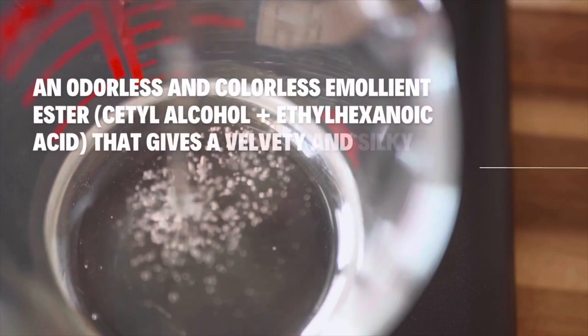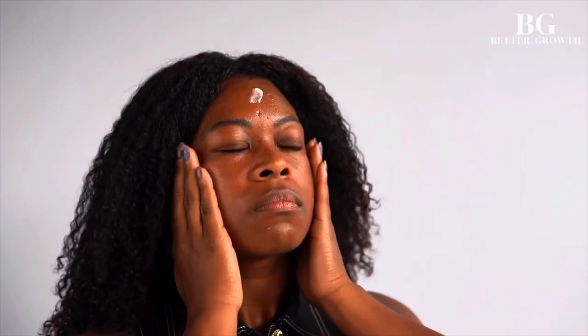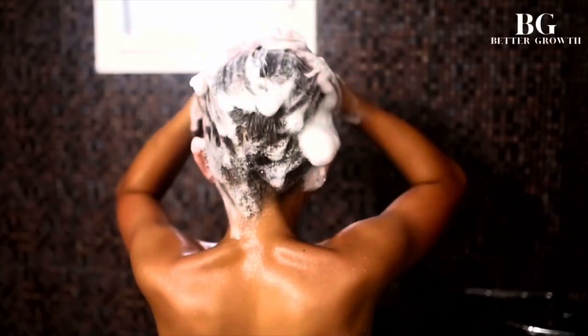Now for ingredient number two — this is going to be Cetyl Ethylhexanoate. What I really like about this is it's another emollient. It's a liquid ingredient, it has no smell or odor, and it's clear. It helps to keep the skin soft and has other qualities that help with fine lines and wrinkles as well. You'll find this in foundations, powders, and facial creams. It's great for spreadability and also works well in hair products — you see it a lot in hair conditioners and shampoos, so if you're making hair care products this will be a great ingredient for you.